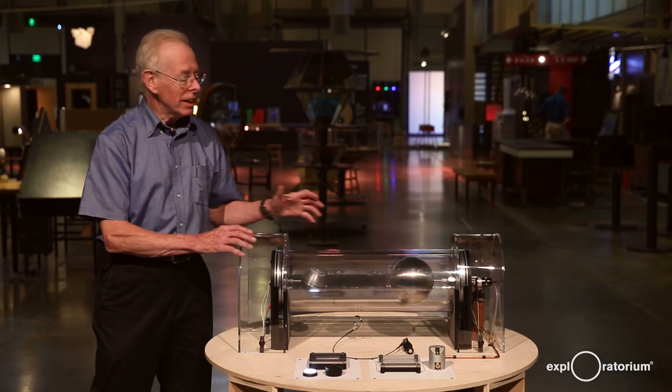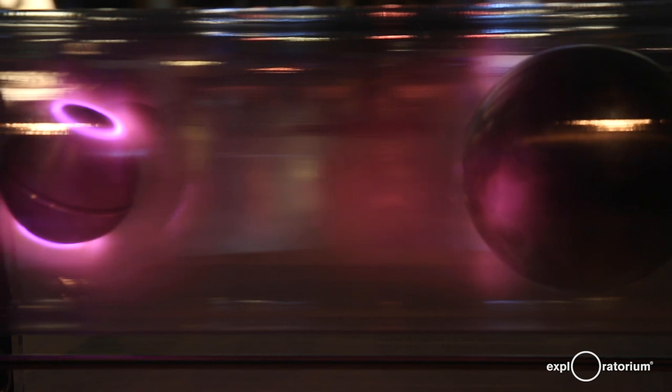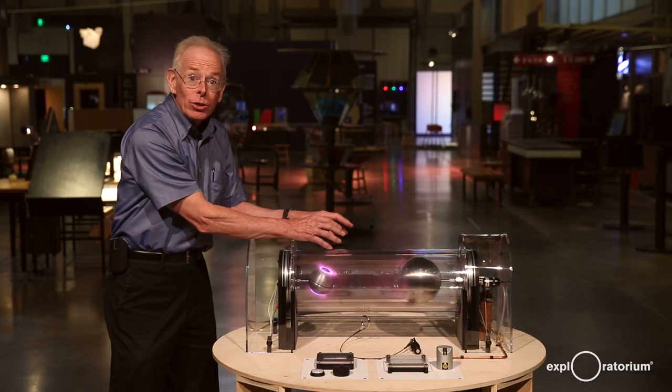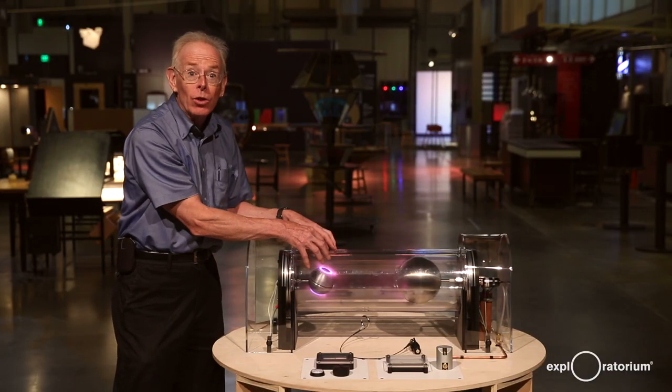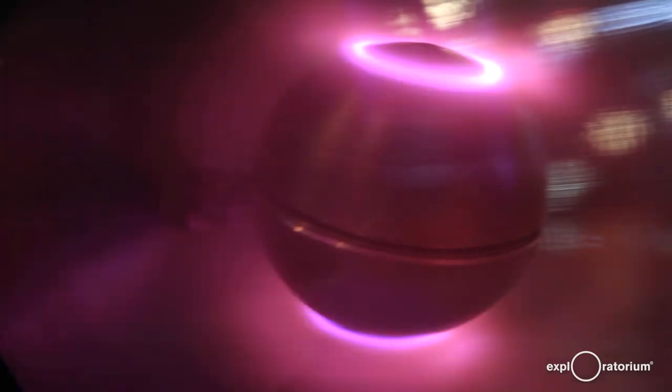What you see here is a large ball representing the sun, and that ball gives off electric charges that move invisibly through the partial vacuum inside this exhibit. As those charges come towards the earth globe — which is a magnet — they're directed to the north and south polar regions where they make a glowing oval called the auroral oval.